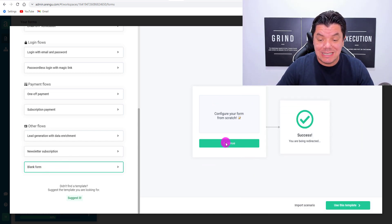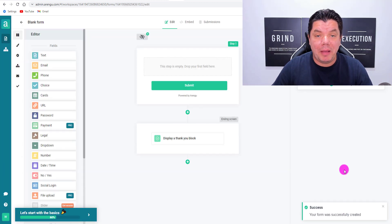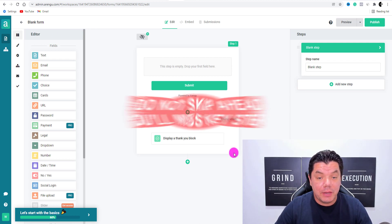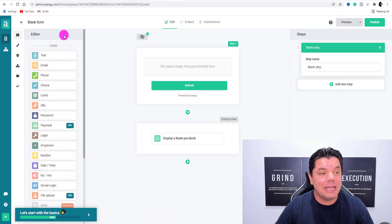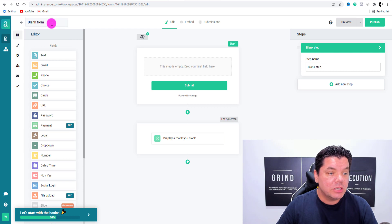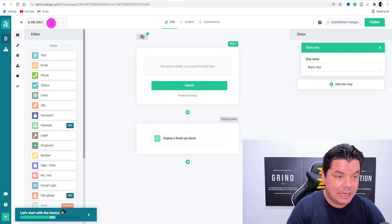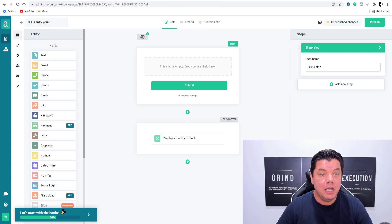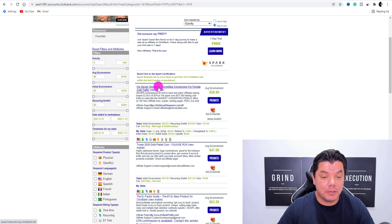Once you click blank form, you're going to see this section over here — come over here and select use this template. Once you do that, it's going to bring you over to a page that looks like this. This is a lot easier than it looks and you're going to see that this will be done in a matter of seconds. Let's say we want to create a quiz in the relationship niche, so we can call this something like 'Is He Into You?' Because the product that we're promoting from ClickBank is called His Secret Obsession.